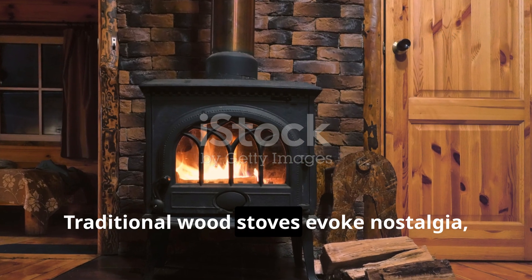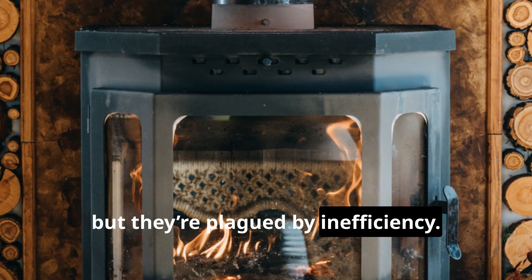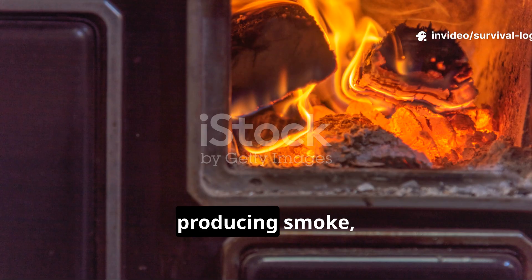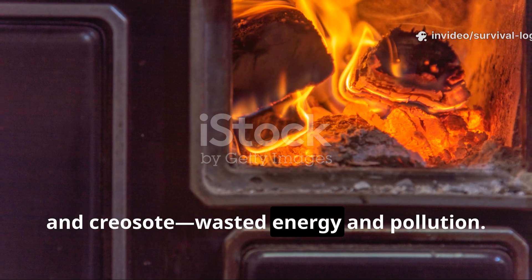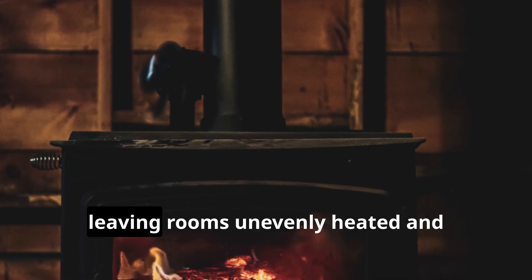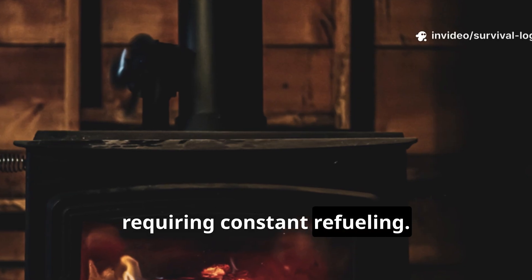Traditional wood stoves evoke nostalgia, but they're plagued by inefficiency. They burn wood slowly and incompletely, producing smoke, soot and creosote — wasted energy and pollution. Most of the heat escapes up the chimney, leaving rooms unevenly heated and requiring constant refuelling.